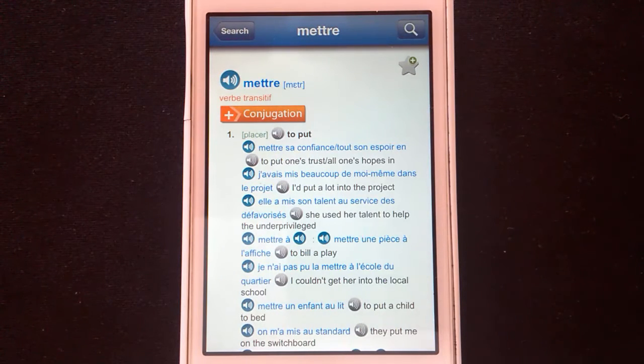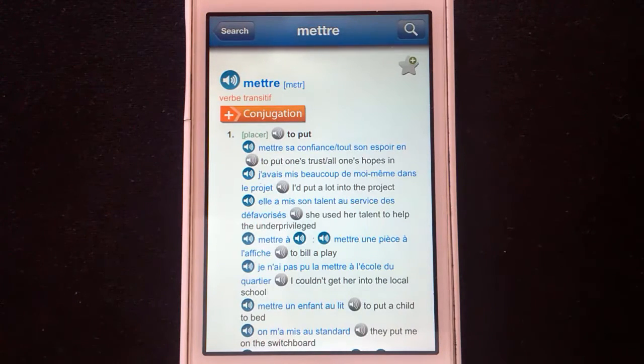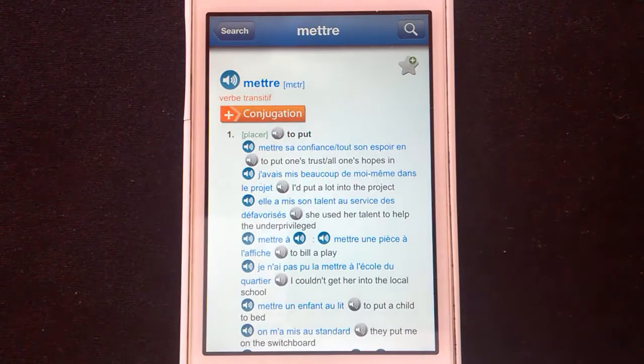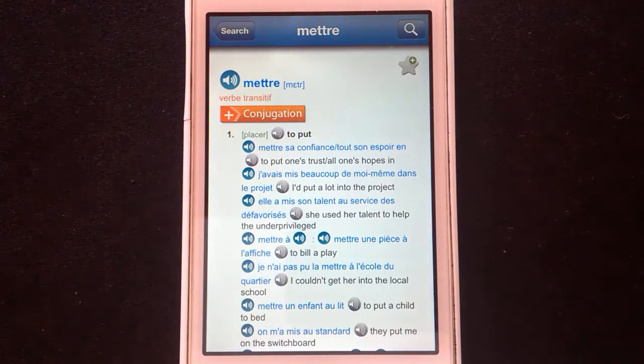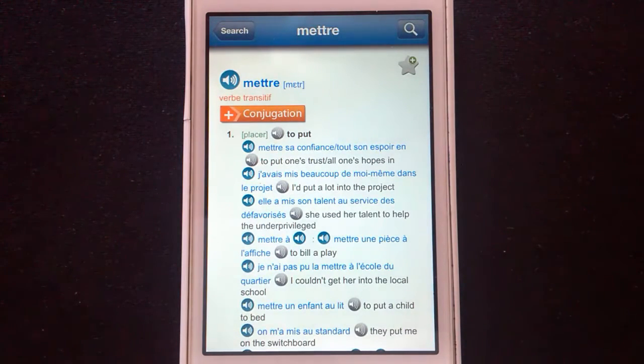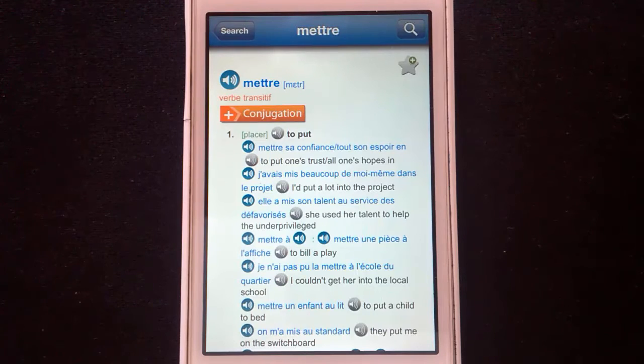Audio recordings. You do need a Wi-Fi connection for that to work, so if you're offline you might need to rely on the IPA. But audio recordings for everything — even the example sentences have audio recordings. Even the English ones: 'To put one's trust, or one's hopes in.' They sound a little bit robotic, but they're better than something like Google Translate. Sometimes they have men, sometimes they have women, which is good for a little bit of variety.